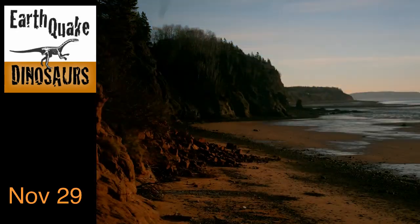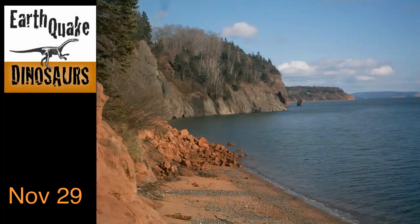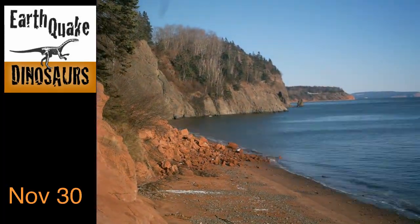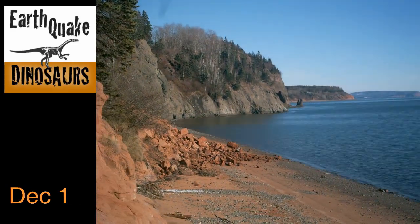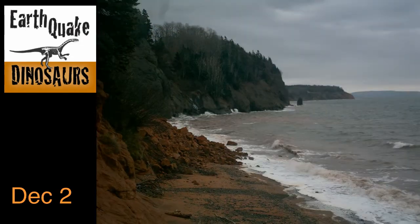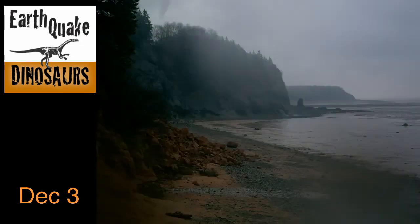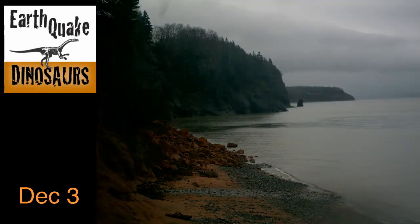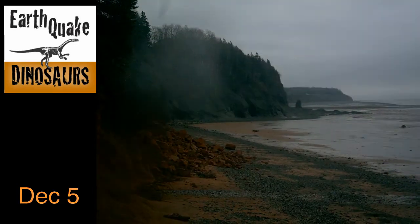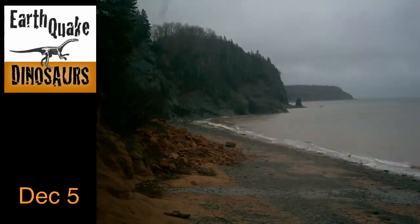The immense tides in the Bay of Fundy are awe-inspiring. The highest tides in the world are recorded just a few kilometers away. The water rises 15 meters vertically from low to high tide twice per day. At the dinosaur research site, the water's edge moves one kilometer away from the cliff edge and returns again with each tide.